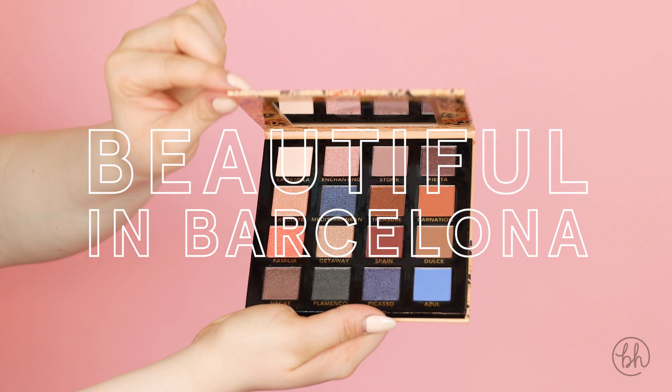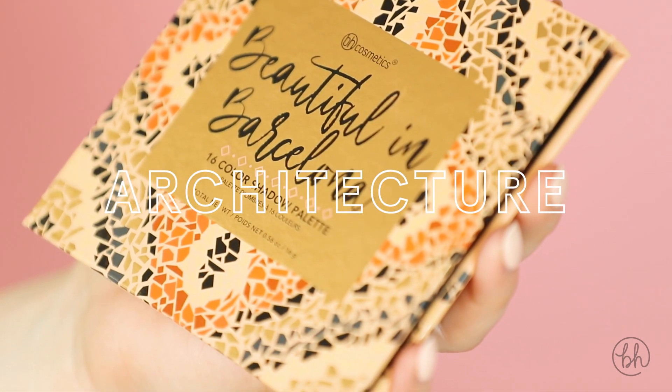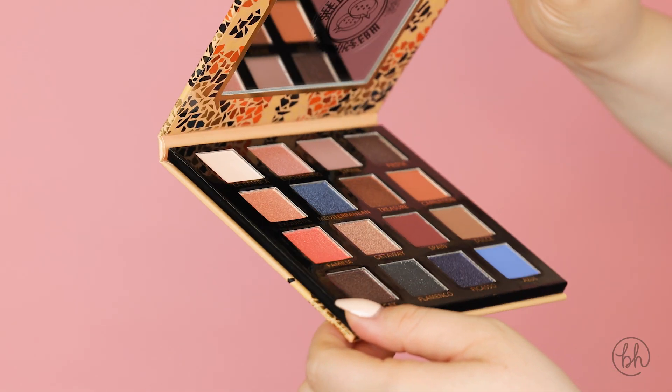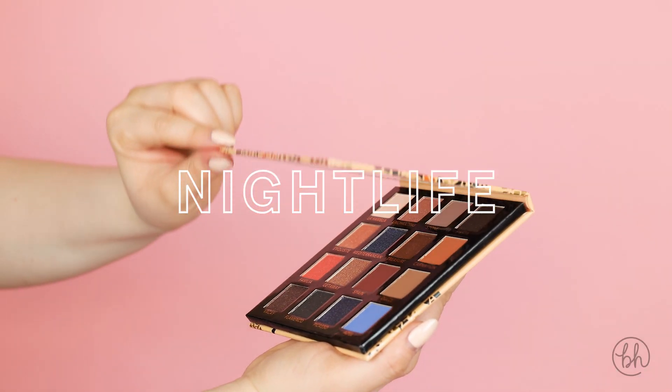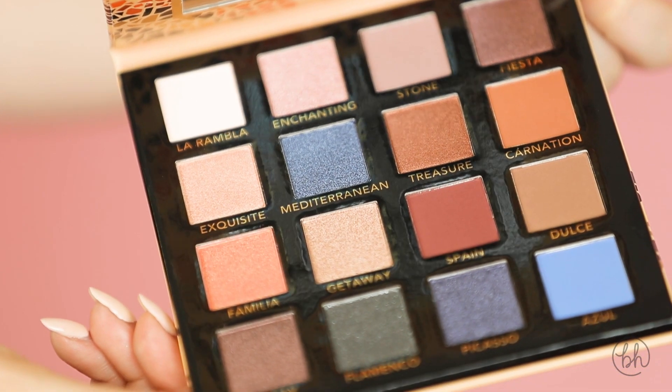Hey guys, my name is Elizabeth Suj and today I went ahead and created this look using the newly launched Beautiful in Barcelona palette. This palette was inspired by the rich architecture and overall warmth of the city itself. Barcelona is famous for its nightlife, so we selected shades that would be perfect to help you create smoky and sultry eye looks.